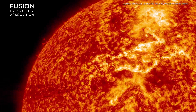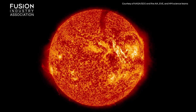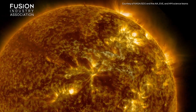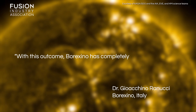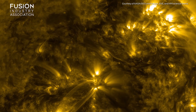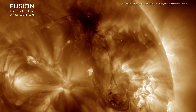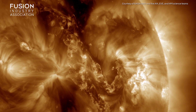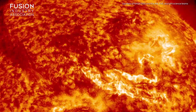In previous experiments, the Borexino researchers had spotted neutrinos from the first of these processes, but now neutrinos from the second process have also been observed. The Borexino co-spokesperson, Dr. Ranucci, presented these results and said: with this outcome, Borexino has completely unravelled the two processes powering the Sun. Alongside confirming predictions about the key processes that power the Sun, the detection of these neutrinos could also provide vital information on the structure and composition of the Sun's core, as well as information needed to understand the formation of stars. These exciting results, which were announced at the virtual Neutrino 2020 conference, will enable physicists to further understand the early formation of the Sun.